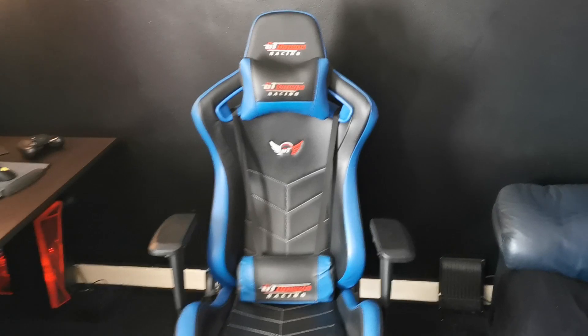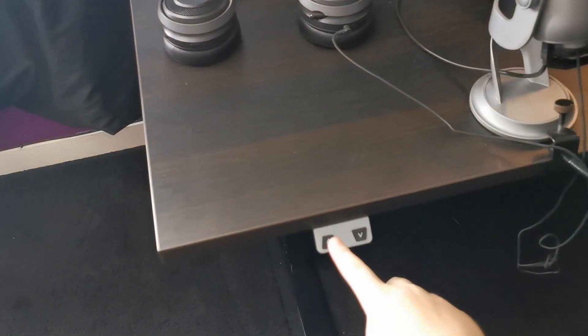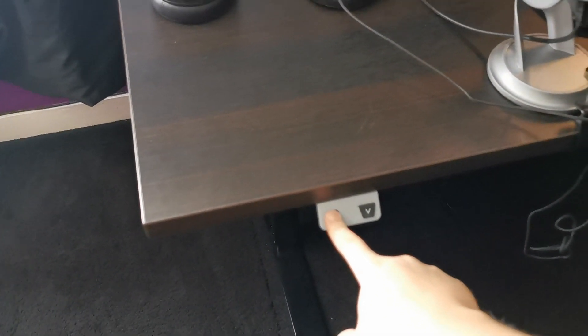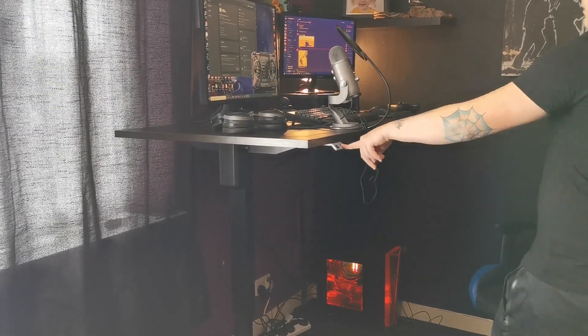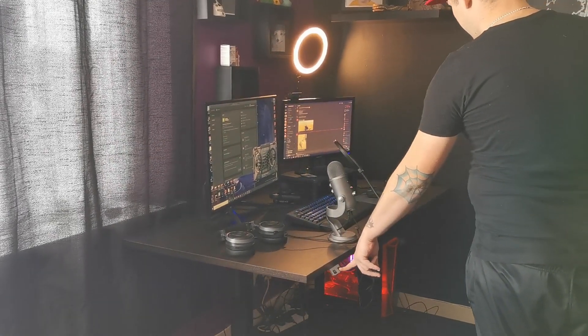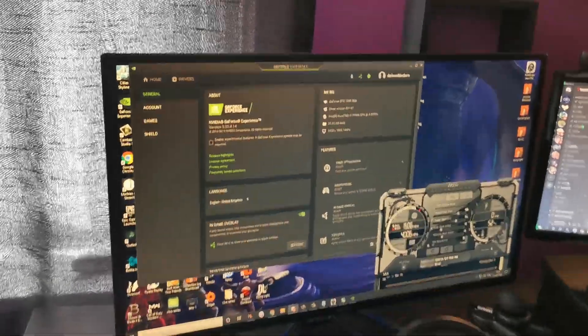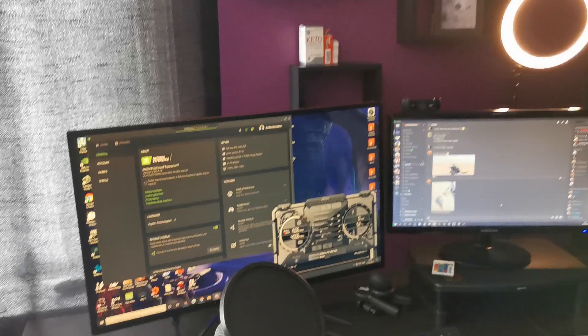Let's move over to the desk. This is the newest — well, second newest — upgrade. If we press this button we'll see the magic happen. This is a standing desk that adjusts height at the press of a button.